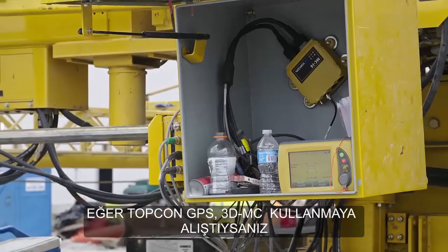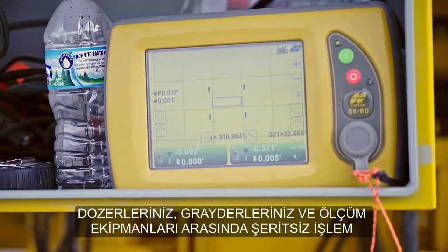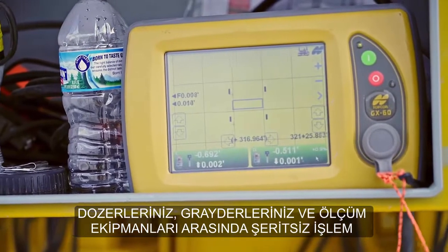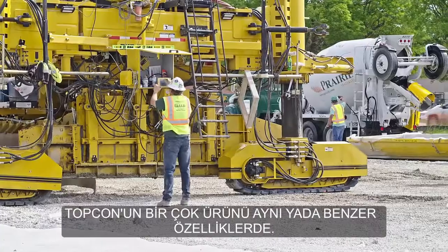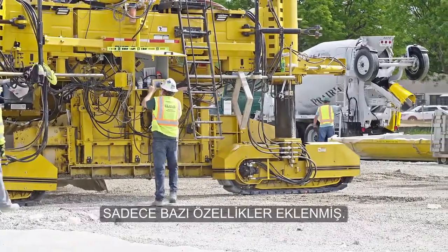If you're used to the Topcon GPS, the 3D MC on your dozers and blades and in survey equipment, it's a very seamless transition to stringless paving. A lot of the equipment is the same or similar — it just has added features.